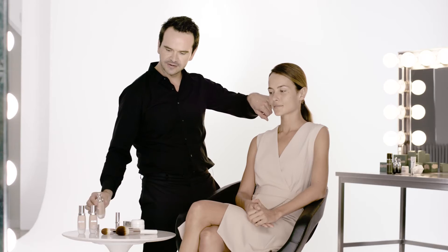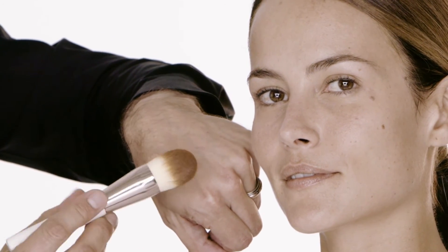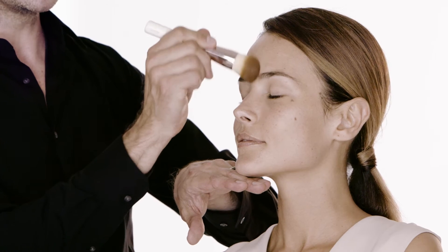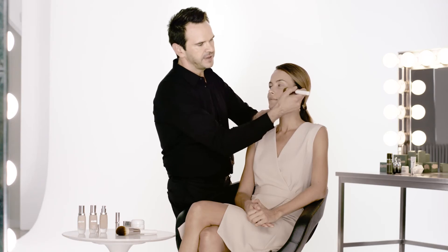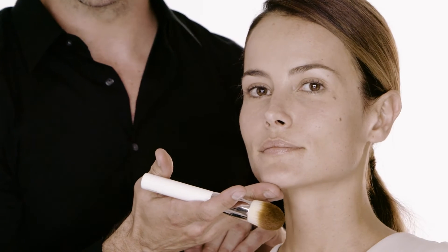Now we're ready to move on to foundation application. When you select the best shade for your skin, you want to choose something that blends into the skin absolutely seamlessly. I'm going to take a very small amount of skin color, apply it to the back of my hand and use that like a palette. I'll take the foundation brush, pick the foundation up, and start in the middle of the face, because that's where most clients need a little more color correction, then work from the middle outward to the perimeter. The foundation is on the skin and it's looking beautiful, very natural.